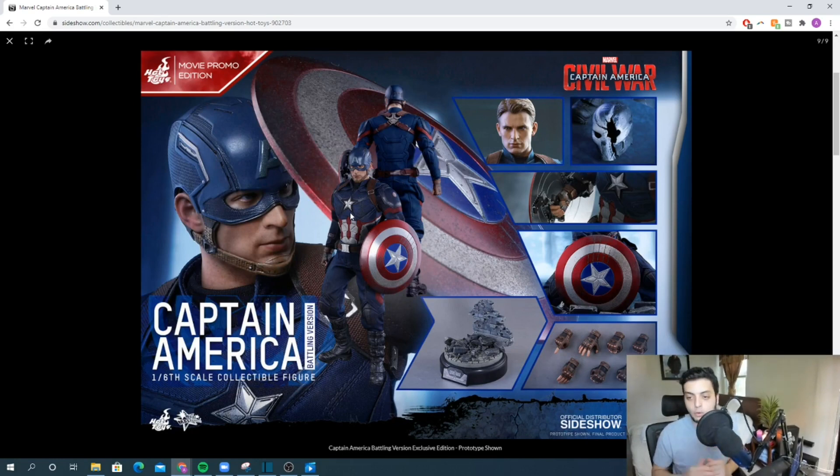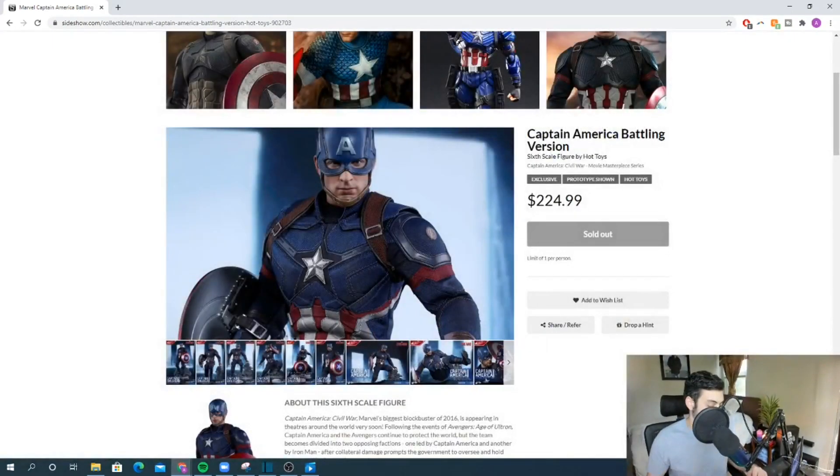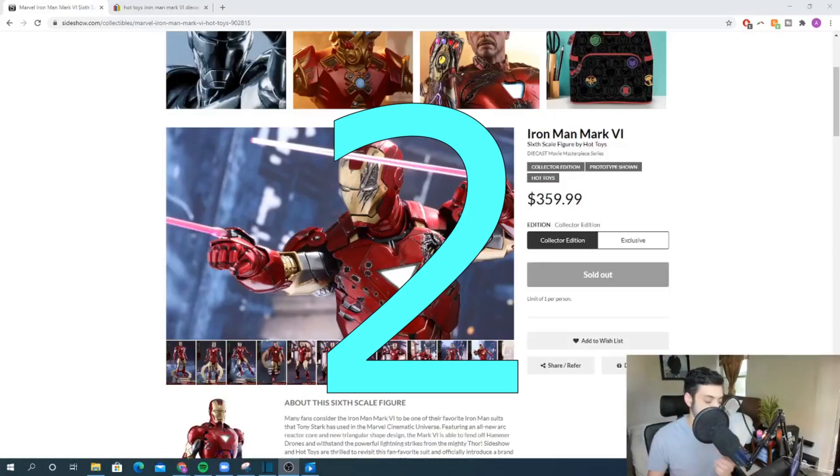They should have used the stealth suit body frame for the Endgame one, because the shoulders look too broad on that one too — but we'll have to wait until we have it in hand for a final determination. The display base on this figure is awesome, accessories are pretty good, you get the shield and hand sculpts. The head sculpt is pretty good; they just still haven't quite nailed Chris Evans perfectly. But overall it's a good Captain America, and solid at number three.